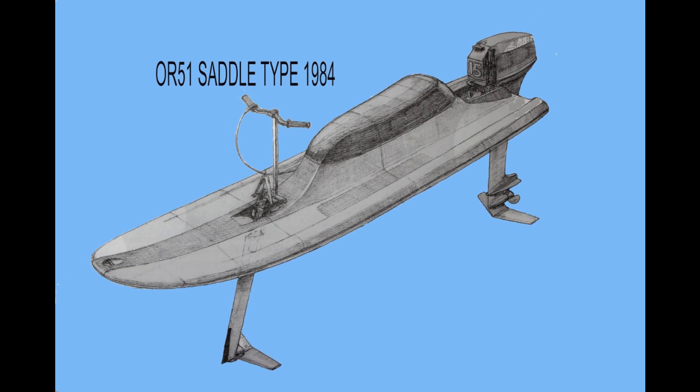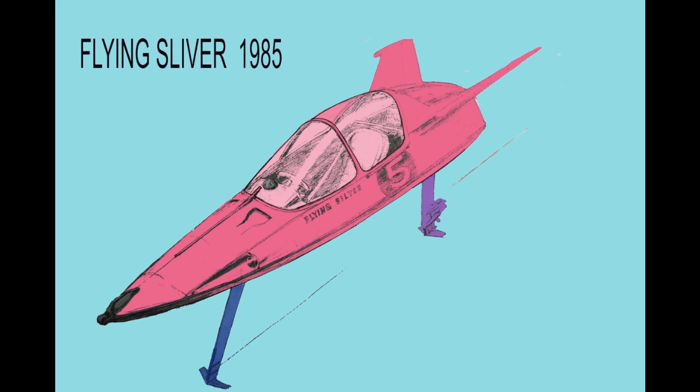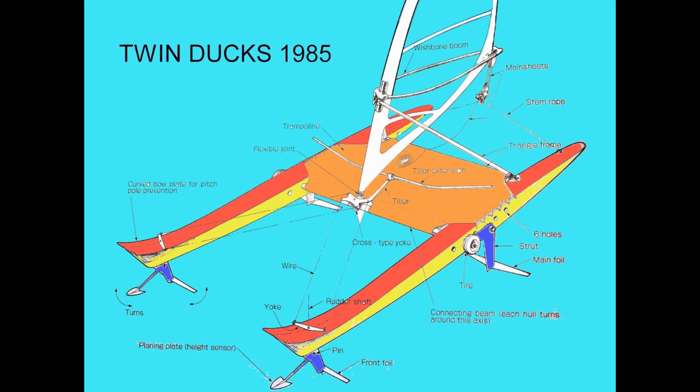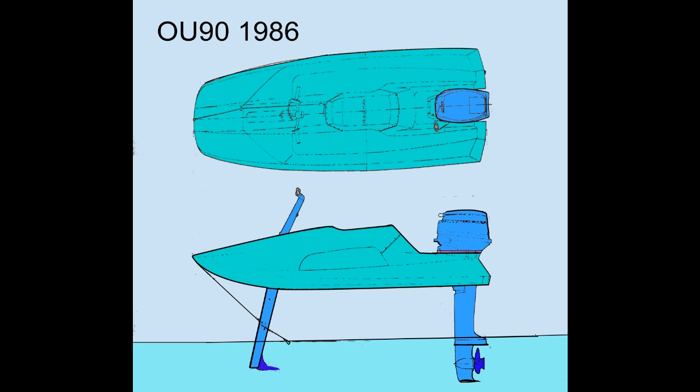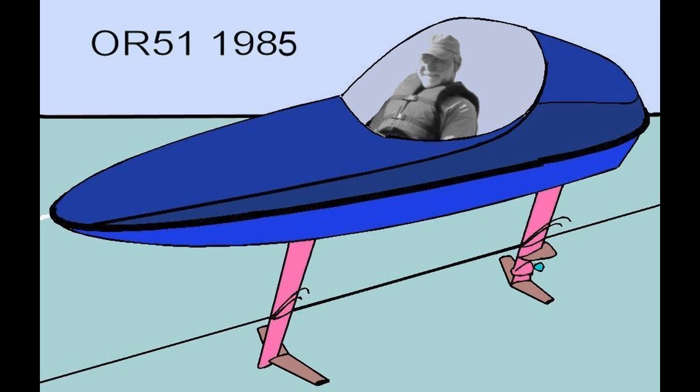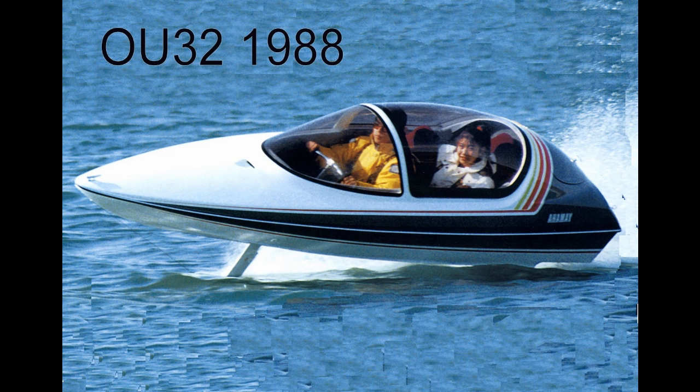The manual height control limited speeds. So two-strut foil systems evolved along with various devices for automatically controlling height. You may recognize this sailboat. It was designed in cooperation with the American Greg Ketterman of Hobie Cat fame.